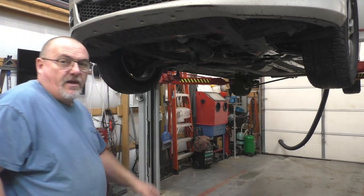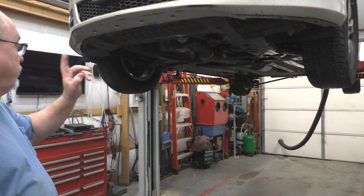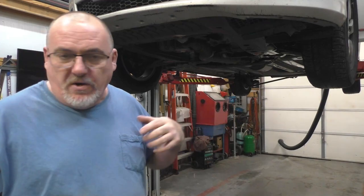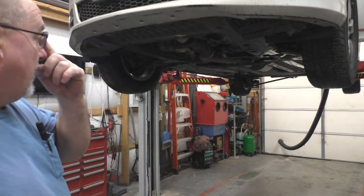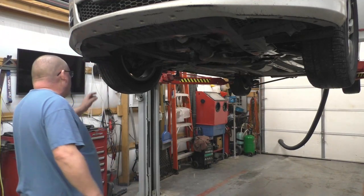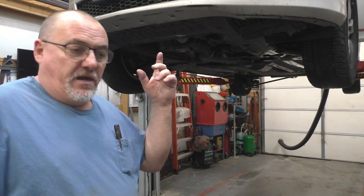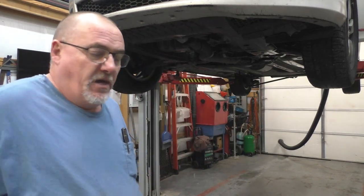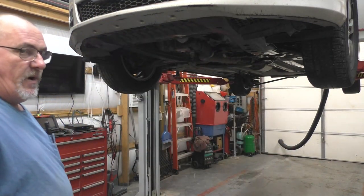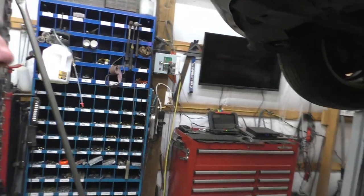Hey ladies and gentlemen, welcome back to Ralph's Automotive. 2014 Chevrolet Cruze — customer complaint on this one is oil leaks. It's been an ongoing problem with the vehicle. We hadn't done anything with it yet. He's kind of busy and it kind of got slipped under the rug. I tried to figure out what's going on.